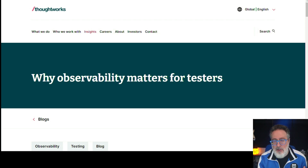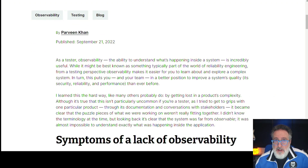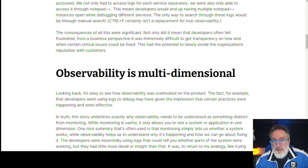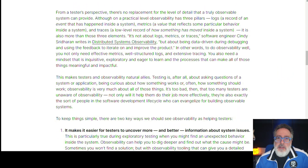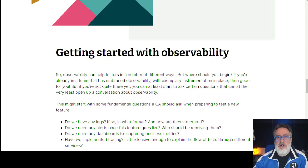We talked about why live monitoring matters for testers, but how about observability? This next article is all about why observability should also matter for testers. It's by Praveen Khan, who has been on the Test Guild Automation podcast a few times and was also a presenter at our online events. She covers symptoms of lack of observability, how observability is multidimensional, how testing and observability relate to one another, how to get started with observability, and how to make your work better by using it.